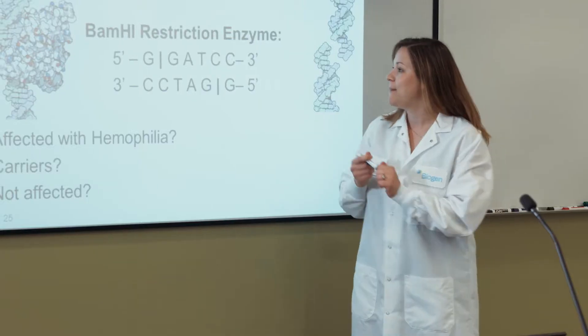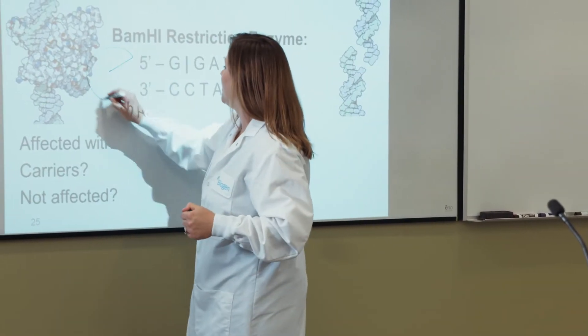Even if a student doesn't go into science, they need to know that science is important. We do work with the local schools to focus on concepts that they're building in the classroom, so we can enhance and add on to what they're already doing.